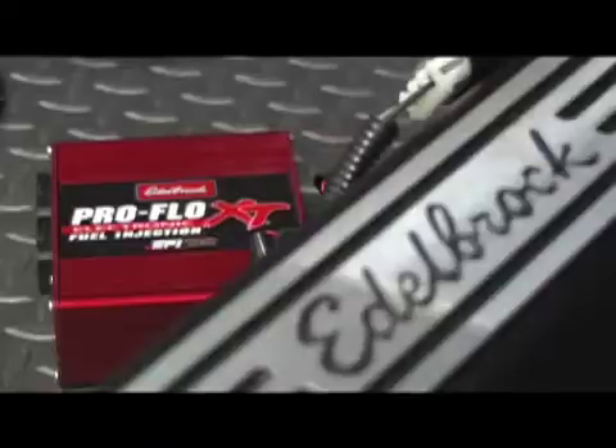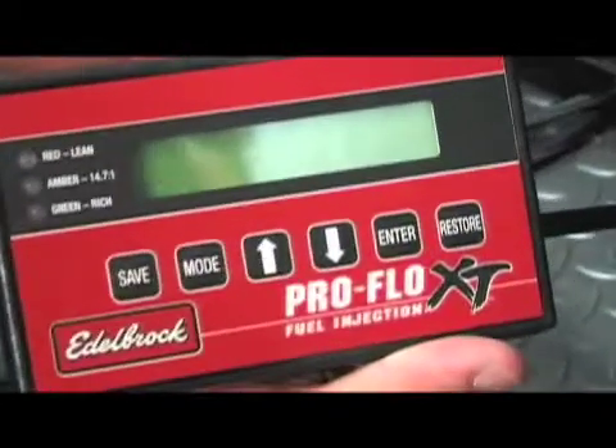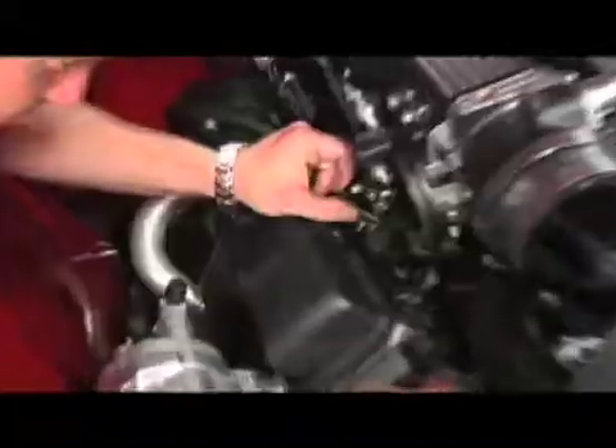Edelbrock is a company that has a legendary history in automotive performance, known as one of the leaders in cylinder heads, intakes, and carburation. We're about to let you in on a little secret: Edelbrock is going high-tech. We're bringing you an exclusive look inside the new ProFlow XT electronic fuel injection system.